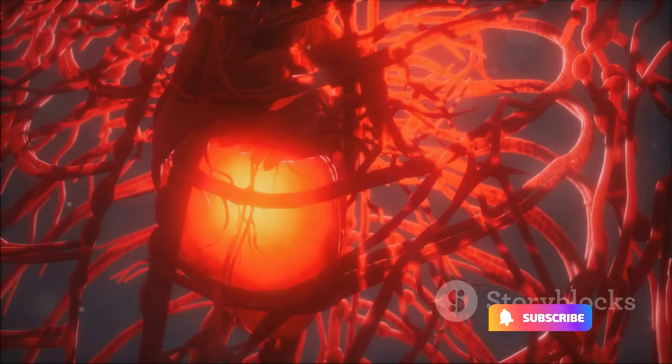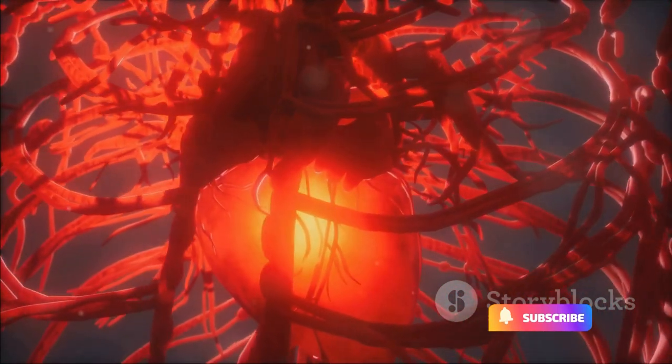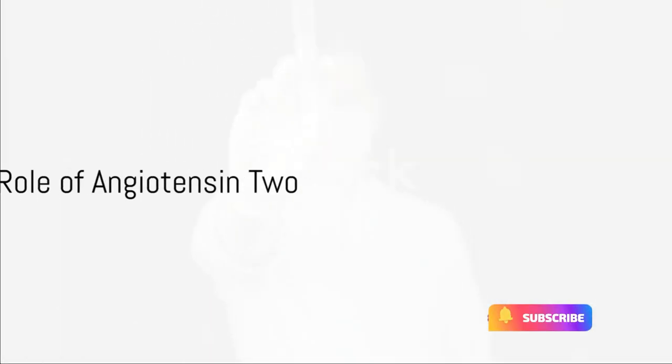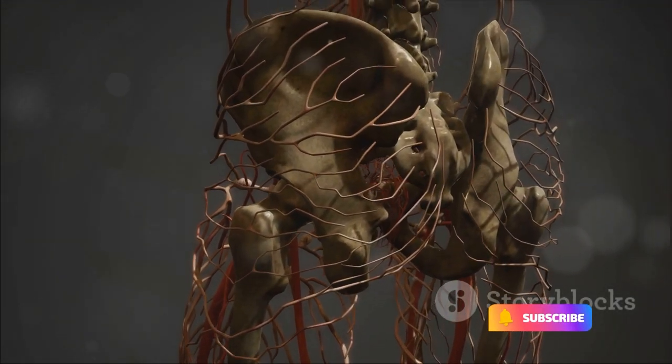That's where the lungs come in. They produce an enzyme called angiotensin-converting enzyme, or ACE, which transforms angiotensin-1 into angiotensin-2. Angiotensin-2 is the star of the show — it's a powerful vasoconstrictor, meaning it narrows the blood vessels, thus increasing blood pressure.